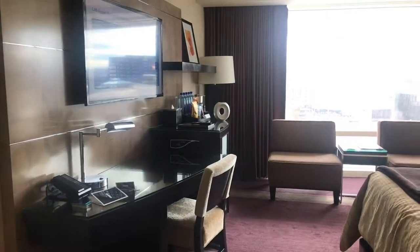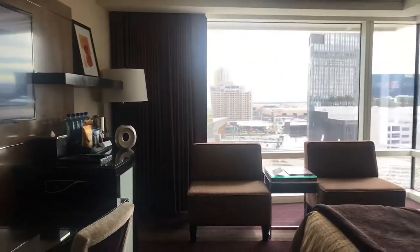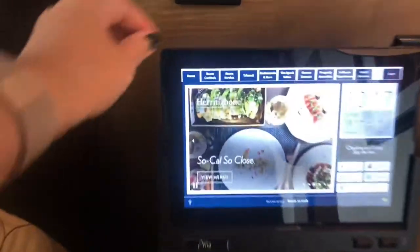So if you've never stayed at Aria, I want to show you what it's like. When I walked into the room, the music turned on and the drapes opened, so it was like the room was waking up for me. But there is this tablet on the nightstand that we're going to take a look at.